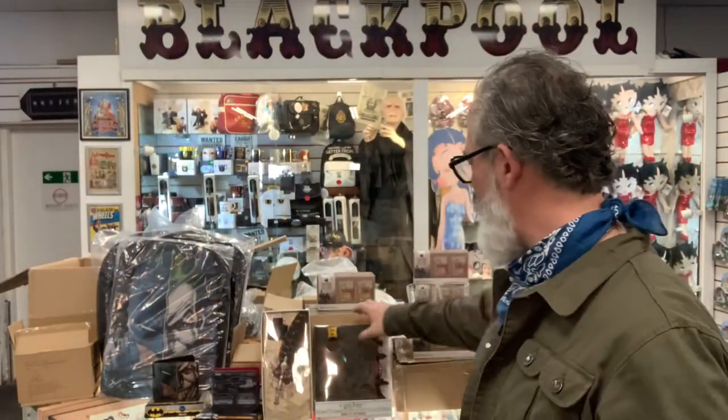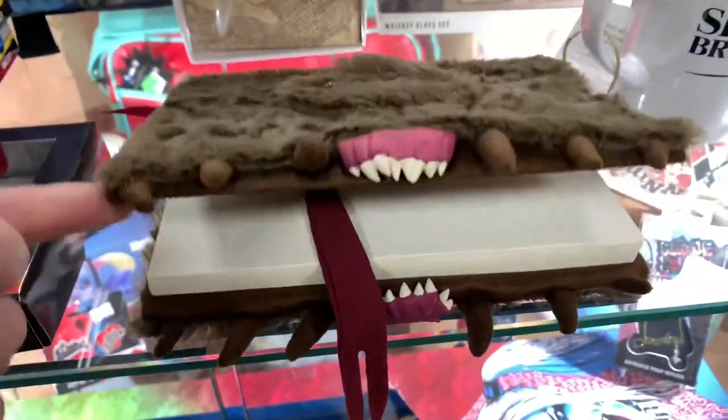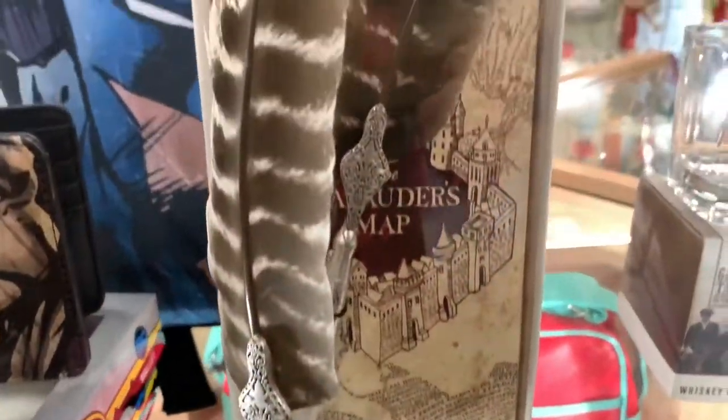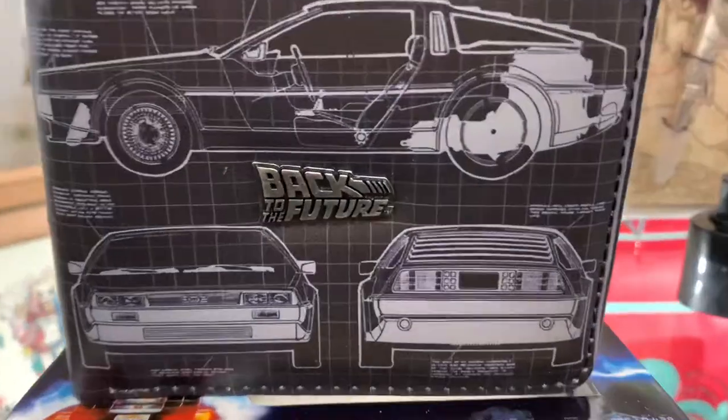We've got some of our best selling gifts back in stock. We have the Harry Potter Monster Book of Monsters notebook and the quill pen. Also this very very cool Back to the Future wallet, unfortunately it doesn't come with any money in it.